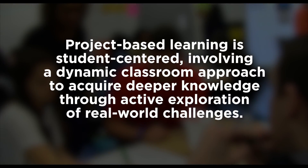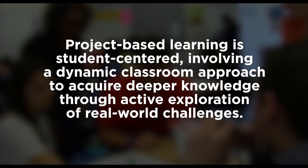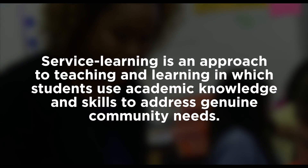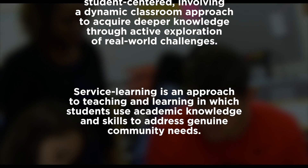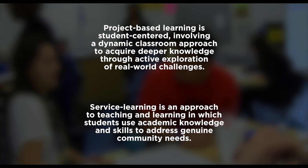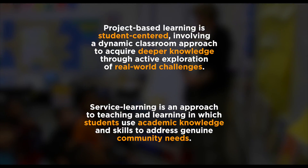Project-based learning is student-centered, involving a dynamic classroom approach to acquire deeper knowledge through active exploration of real-world challenges. Service learning is an approach to teaching and learning in which students use academic knowledge and skills to address genuine community needs. Looking at them side-by-side, it's hard to tell the difference. Both emphasize students, academic knowledge, and a focus on the world outside.